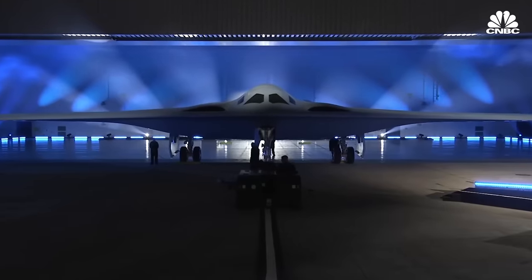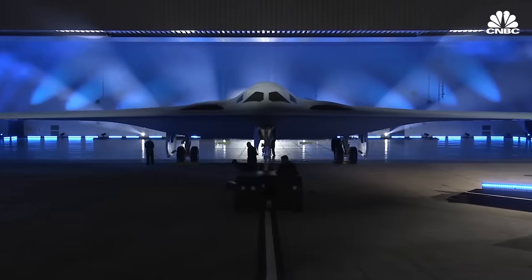The B-21 may eventually even get a bomber wingman with similar capabilities but designed specifically to operate without a crew on board. The Air Force first announced that concept and then backpedaled because the cost was looking too high. But as time progresses, crewless bombers may prove cheaper to field than crewed ones, and we may see a resurgence in that concept.